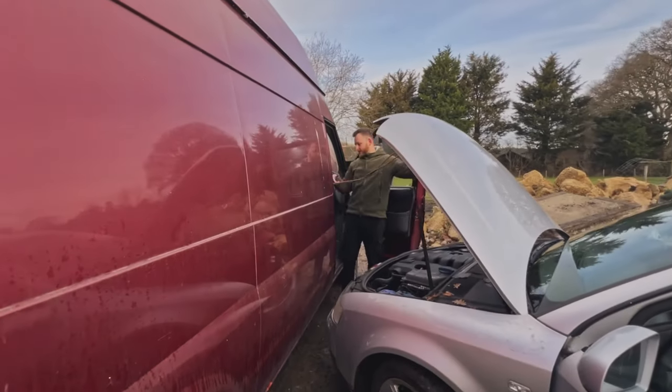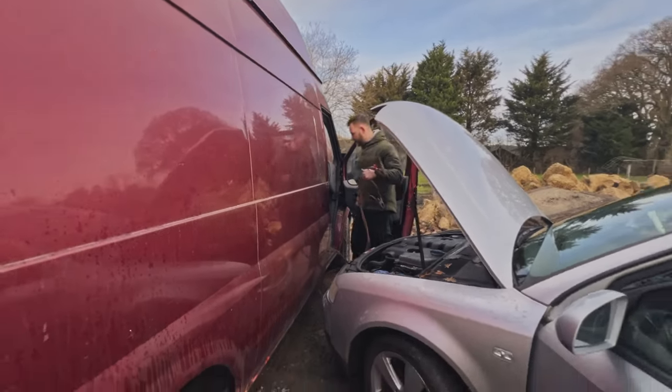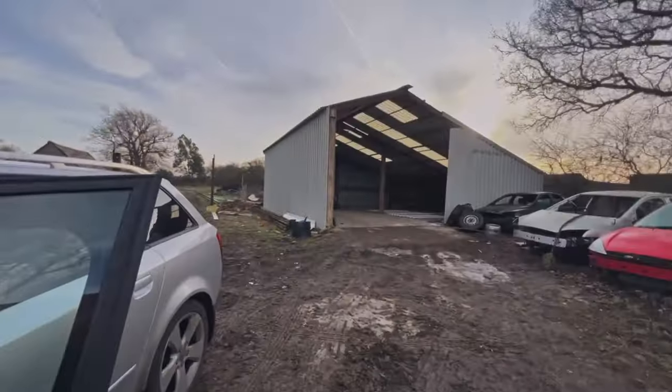We are having a few dramas - her battery is dead. So now we're just trying to jumpstart her to get her back in the workshop.